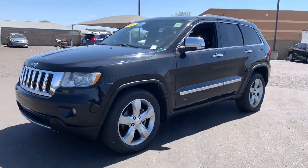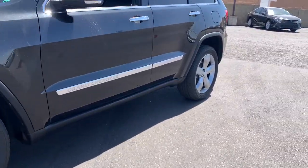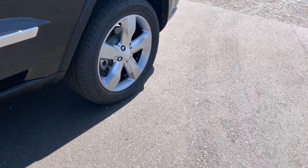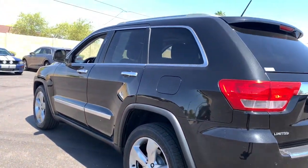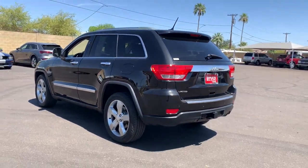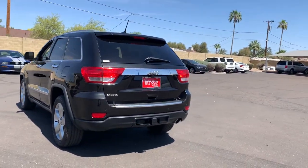Picture yourself in the 2011 Jeep Grand Cherokee. This vehicle still has fewer than 150,000 miles on the clock, so it won't last long. Answer the call to adventure in refined luxury in the Grand Cherokee.